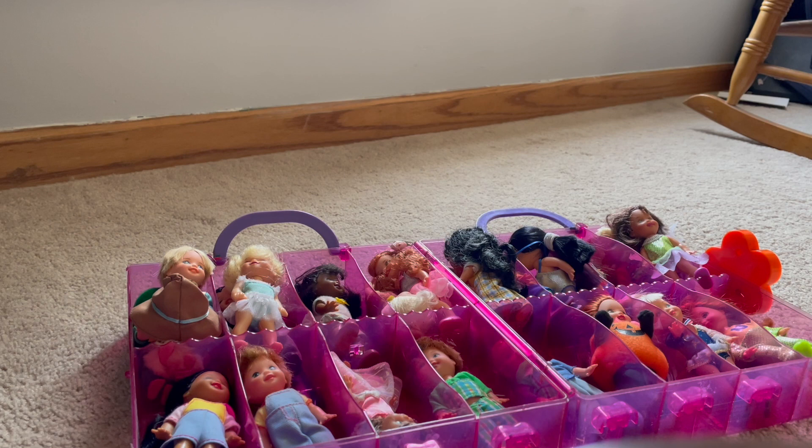Welcome back to my channel. This is Sweet D ASMR. Today we are looking at vintage or nostalgic Kelly dolls. If you didn't know, Kelly is Barbie's little sister, so we're going to look at some of them, maybe comb their hair, and look at their outfits.